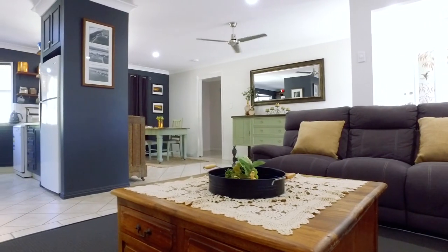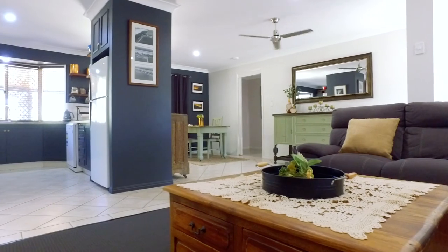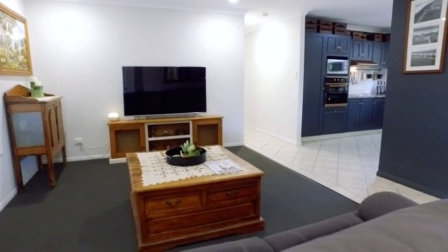Stepping inside you're greeted with a large open plan living room with fresh paint on the walls, brand new carpet and energy efficient lighting throughout the home.